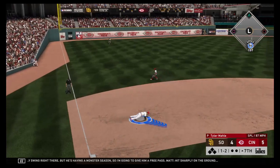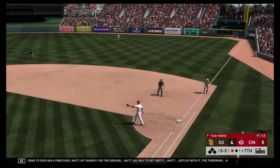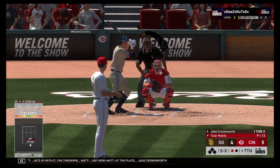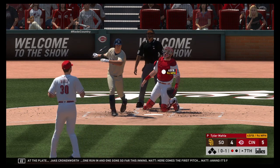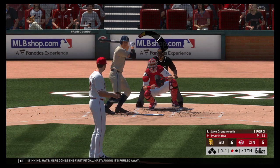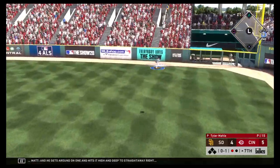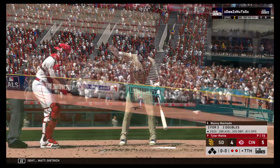Hit sharply on the ground — way to get dirty. He's up with it. The throw. At the plate, Jake Cronenworth — one run in and one gone so far at the center. Here comes the first pitch — fouled away. The wind-up and the 0-1. And he gets around on one and hits it high and deep to straightaway right — Dietrich is back to the track as he takes it for out number two.